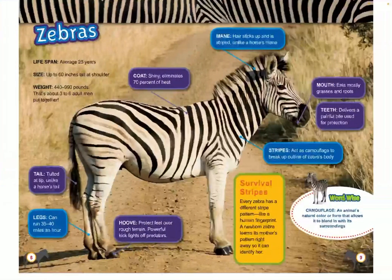Zebras. Zebras can live up to an average of 25 years. They can be as tall as 60 inches at the shoulder, and they can weigh between 440 and 990 pounds — that's about 3 to 6 adult men put together. Their tail is tufted at the tip, unlike a horse's tail. Their legs can run 35 to 40 miles an hour, and their hooves protect their feet over rough terrain. Powerful kicks can also fight off predators.